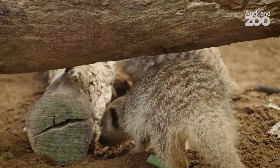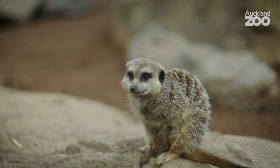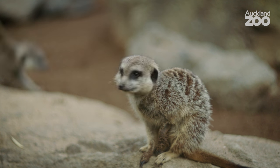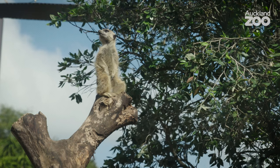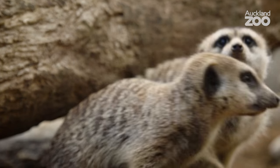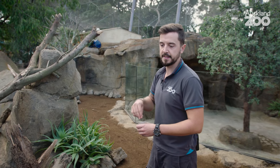In here we haven't actually got many predators, but in the wild they would have eagles and birds. Usually you have one in the group called the Sentry, who will sit high up in their habitat, and if he sees any danger he'll be the one who lets everybody else know to run into the dens to hide.